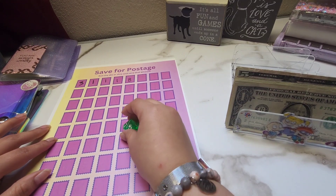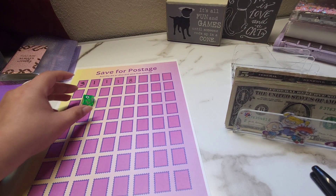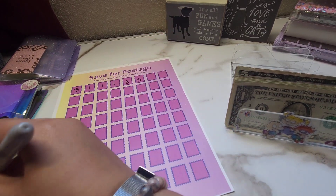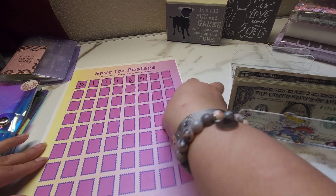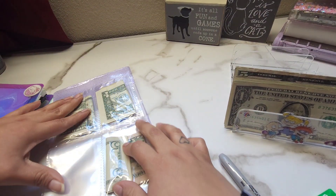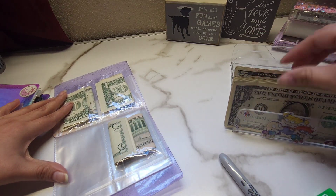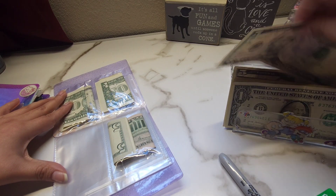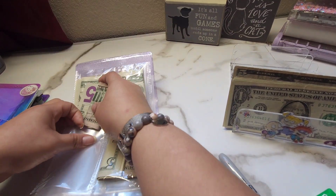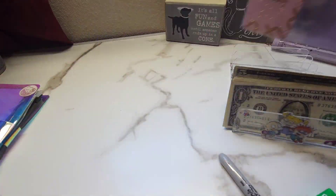We're going to start with this one first. So we're going to start rolling and today we're going to be adding $5. And then we're just going to stuff it in here. Last time I had nothing but ones in here so I did condense them a little. Okay, so we're done with that one.